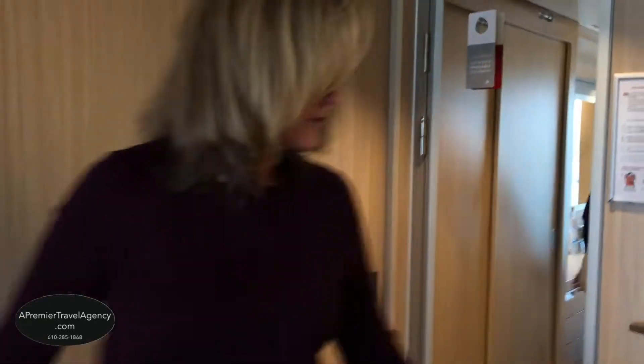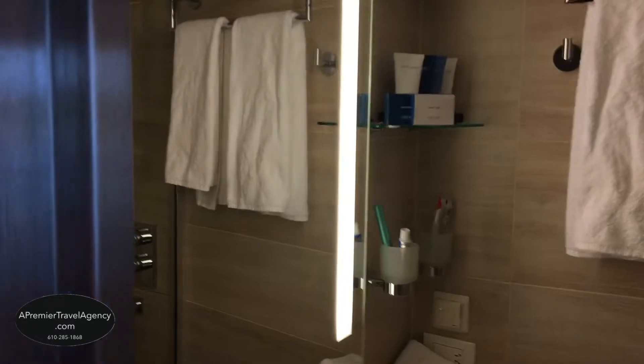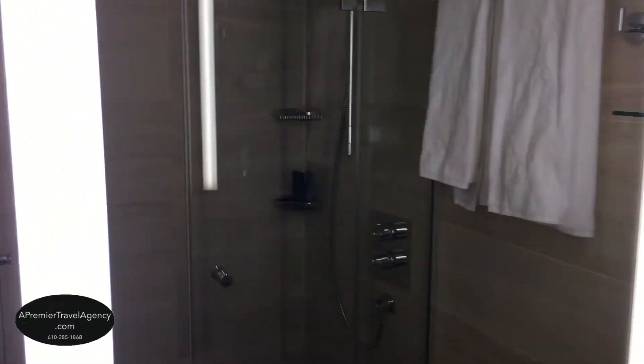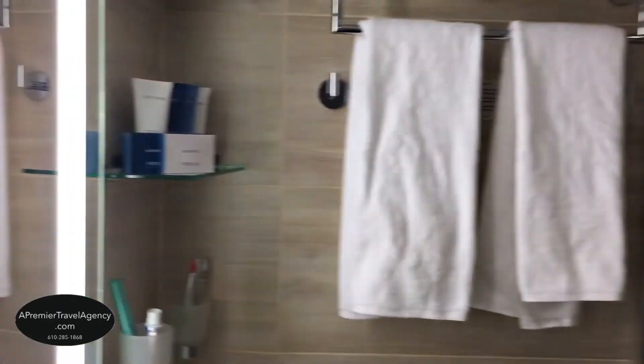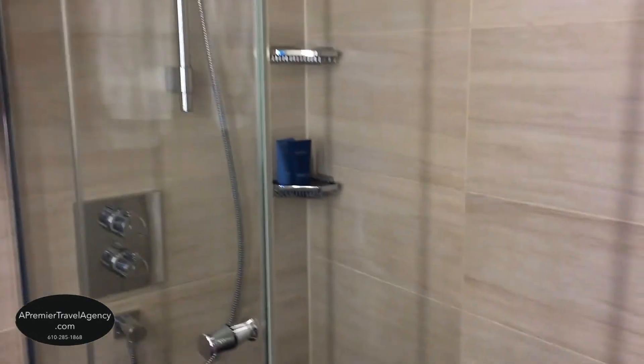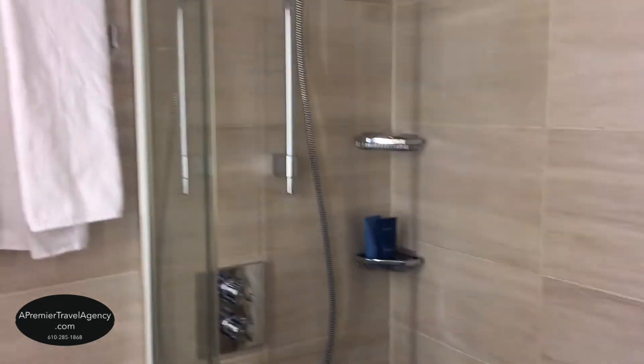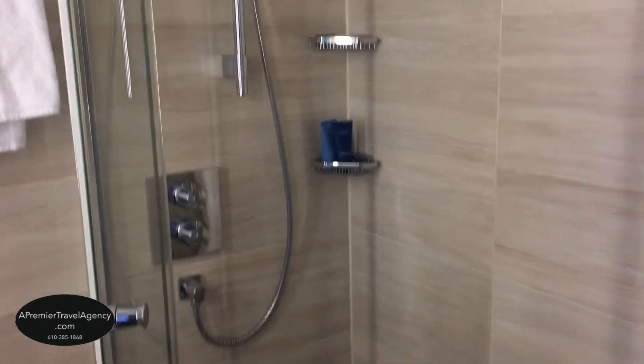Going into the bathroom, you'll see a backlit mirror which is wonderful for makeup and getting ready, along with complimentary bathroom amenities including shampoo, conditioner, body wash, and body lotion. It's a walk-in shower with full glass — very easy to get in and out — and the levers for turning it on and off and adjusting hot and cold are also very easy to use.